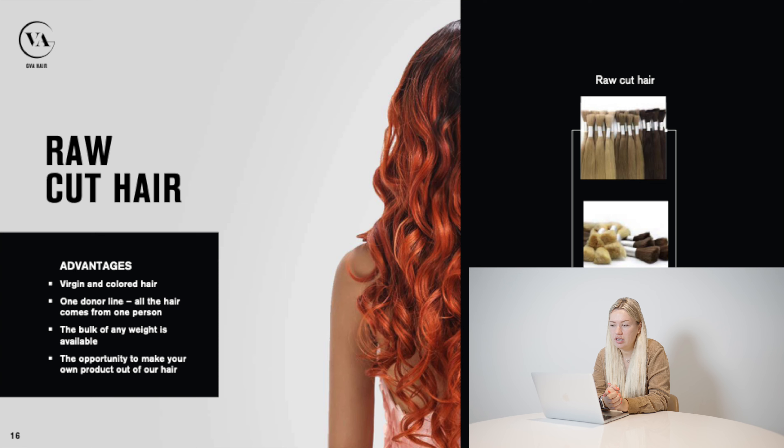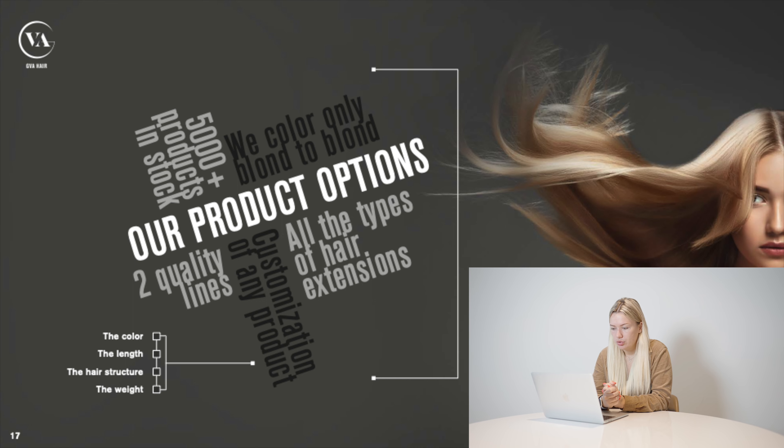We also sell raw cut hair — 100 grams in one bulk — and you can choose virgin hair or colored hair. Usually people buy this when they do their own types of hair extensions or want to add more hair to their wigs. To summarize our products: we can customize everything — the color, the length, the hair structure, the weight (the amount of grams in one package). Just tell us what you need and we'll do that.